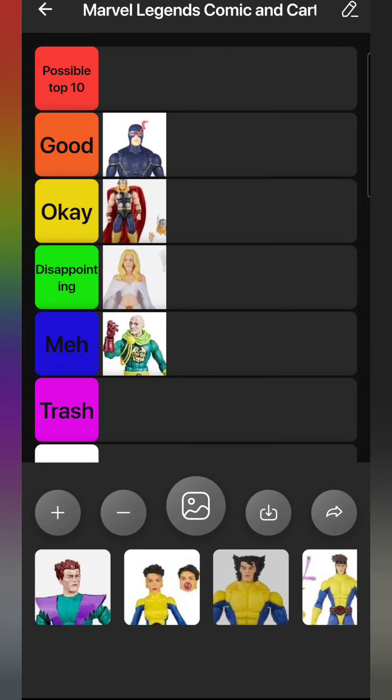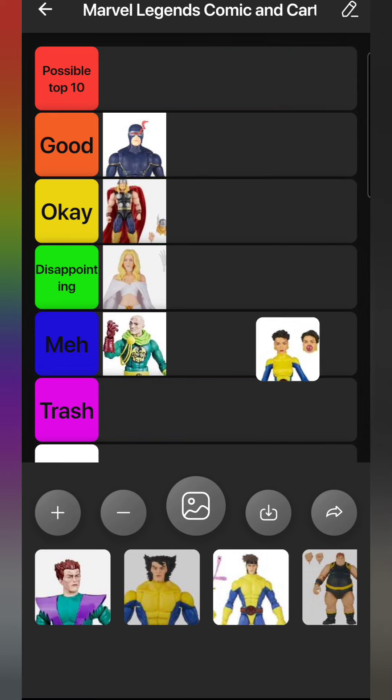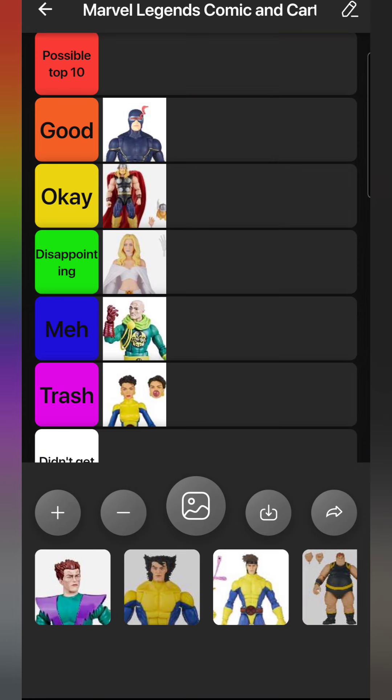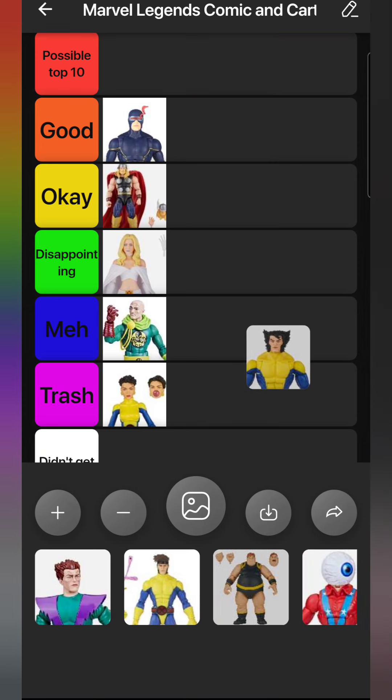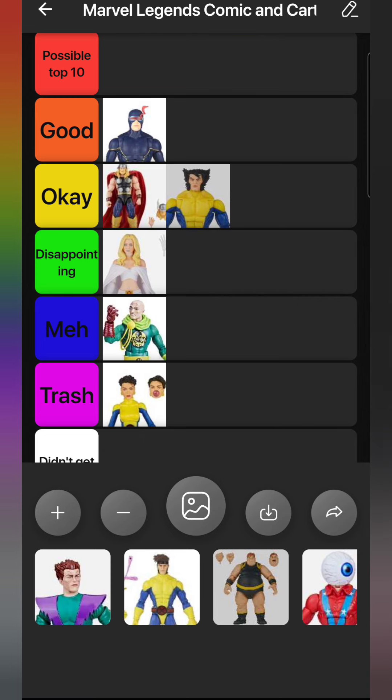Here's Jubilee from the X-Men three-pack. I really only bought that three-pack because I wanted Banshee, Forge, and the X-Men suited bodies to make other characters. Jubilee is one I don't have a use for, so she goes in Trash. Wolverine, on the other hand, I got for the heads - it's the best unmasked Wolverine head we've ever gotten in the Marvel Legends line, so I'll put him in Okay.